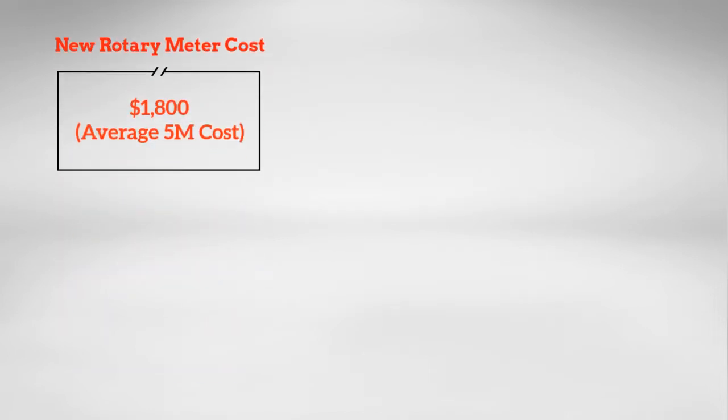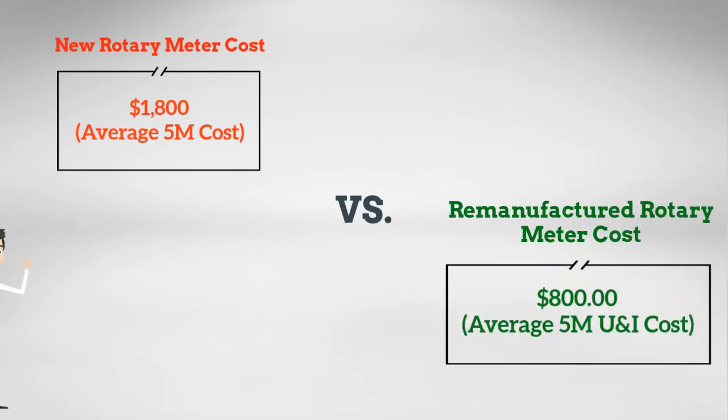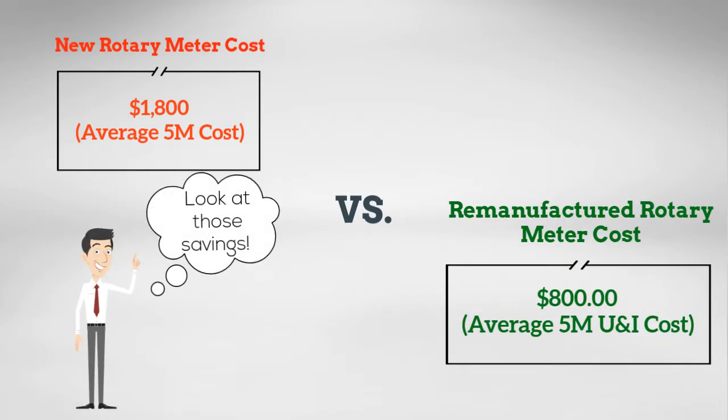The average cost of a new rotary meter is $1,800. A Utilities & Industries remanufactured rotary meter will save you over 50%.